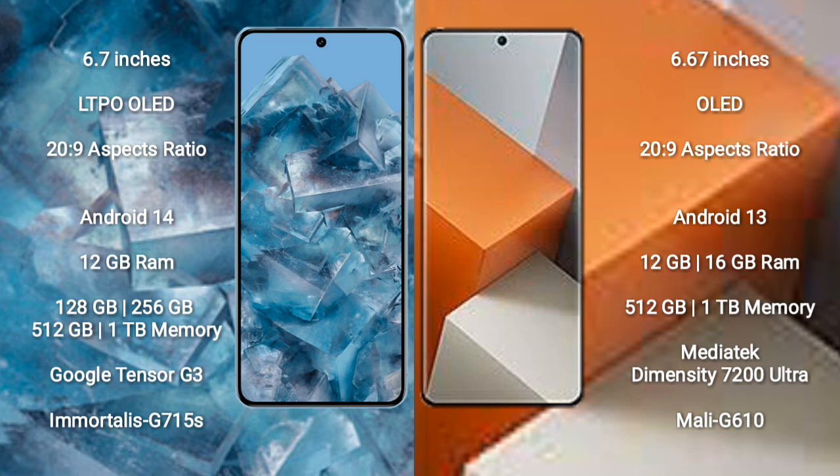Google Pixel 8 Pro runs on the Android 14 operating system. Xiaomi Note 13 Pro Plus runs on the Android 13 operating system.